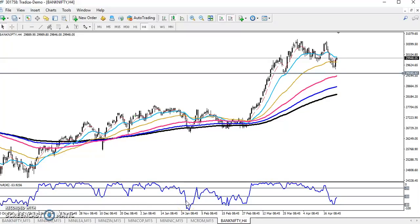Hello everyone, welcome to Allies Blue. This is Decan Google, and in this video I will discuss about the Bank Nifty.